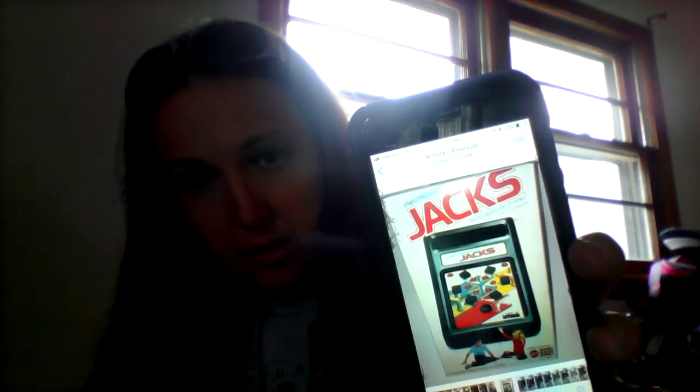It's a Funtronics electronic game called Jacks. I listed it and within 11 hours it was gone. I listed it at $79.95, figured I'd accept best offers, and if it didn't sell I'd lower it - but literally within 11 hours, boom, it sold at full price. This stuff really does work!